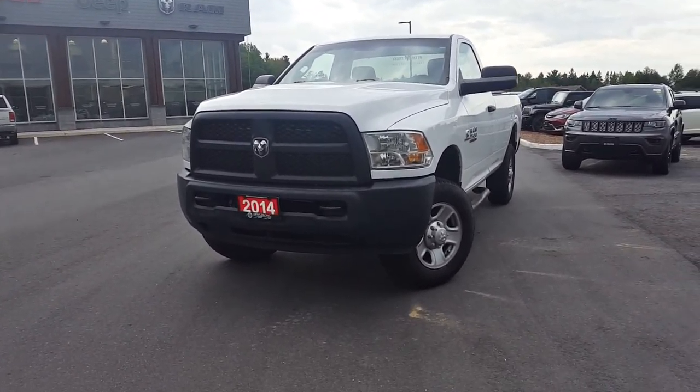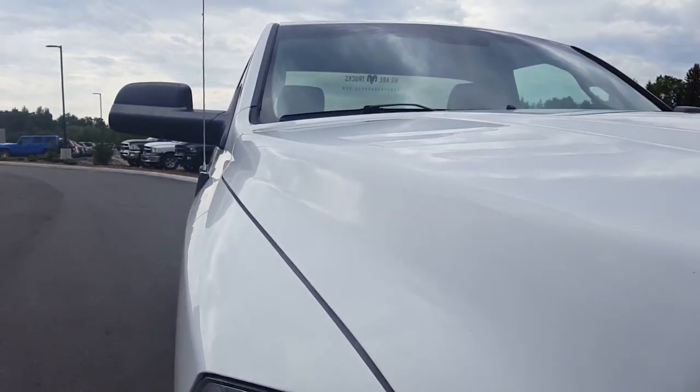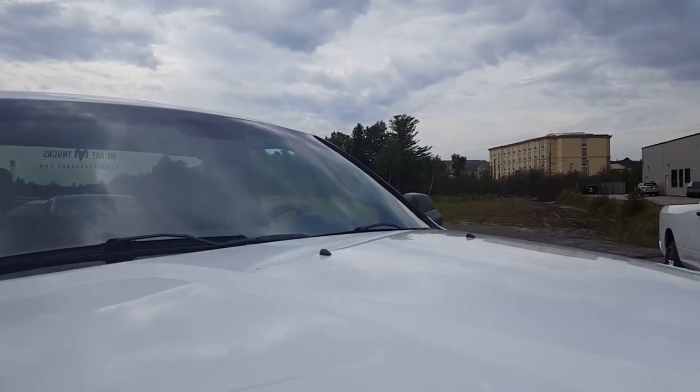I did notice a few small stone chips on the front end — nothing major. We can get those touched up with a touch-up pen. The windshield is in excellent condition; there's no stone chips, no cracks. Very clean.